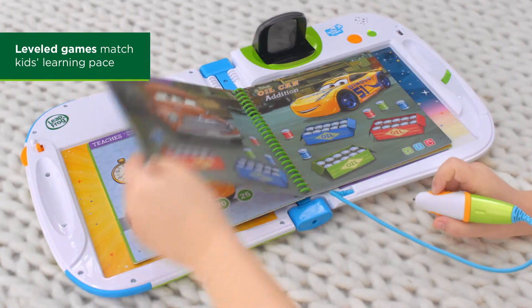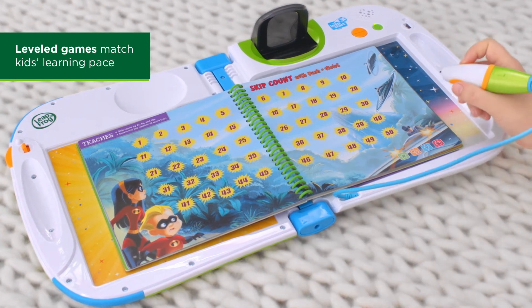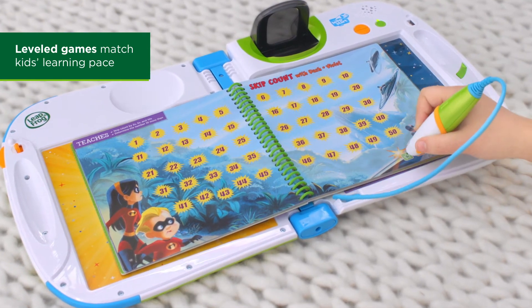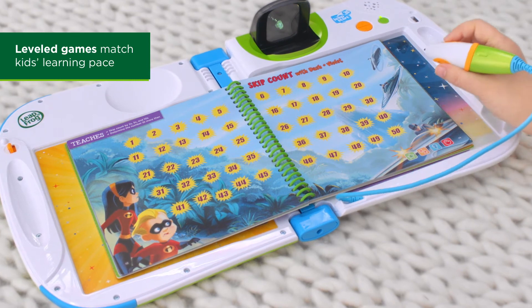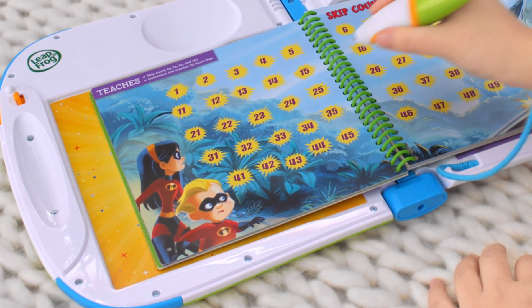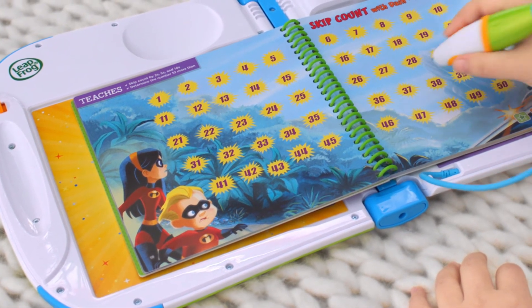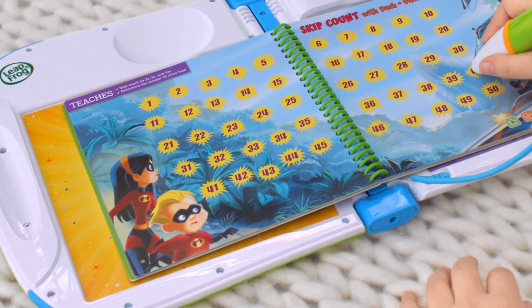Amazing! In this level 1 game, use your skip counting skills to help Violet and Dash outsmart the Velocipod pilots. Now skip count by twos from 32 to 40: 34, 36, 38, 40. Fantastic!